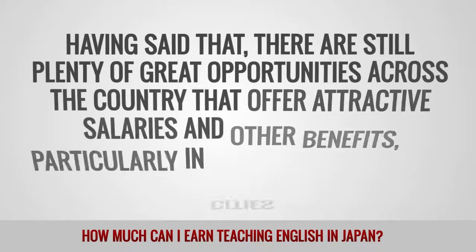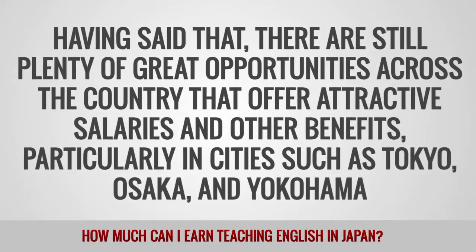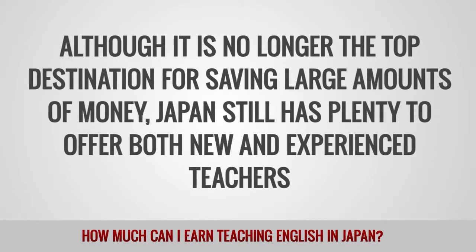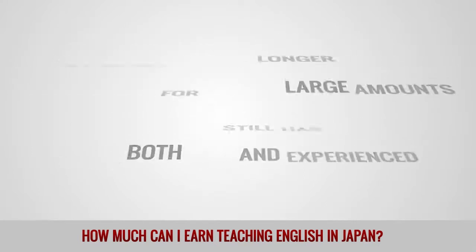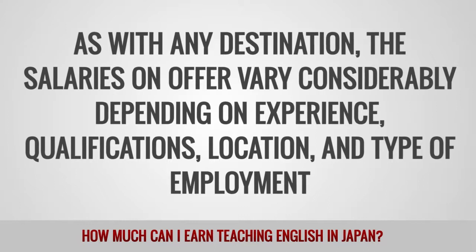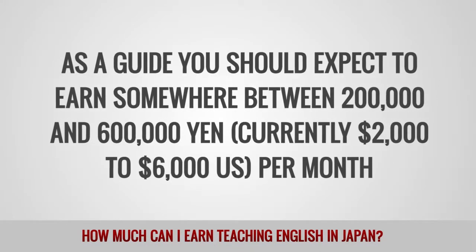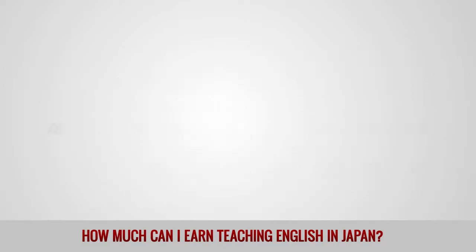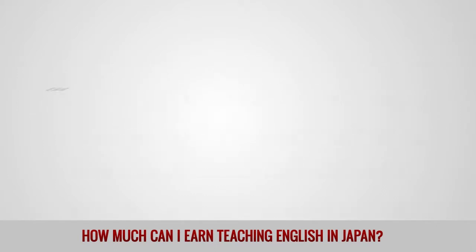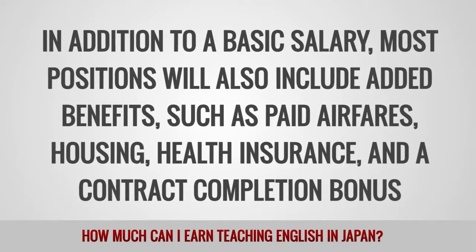There are still plenty of great opportunities across the country that offer attractive salaries and other benefits, particularly in cities such as Tokyo, Osaka, and Yokohama. Although it is no longer the top destination for saving large amounts of money, Japan still has plenty to offer both new and experienced teachers. As a guide, you should expect to earn somewhere between 200,000 and 600,000 yen, currently $2,000 to $6,000 per month. If the job pays by the hour, a figure of around 2,500 yen ($25) per hour would be typical. In addition to a basic salary, most positions will also include added benefits such as paid airfares, housing, health insurance, and a contract completion bonus.